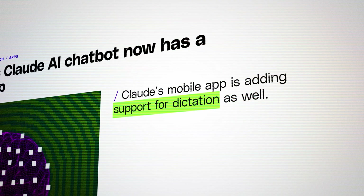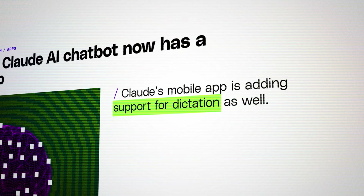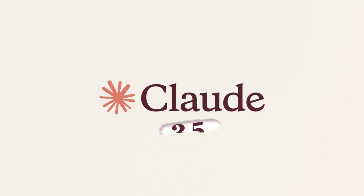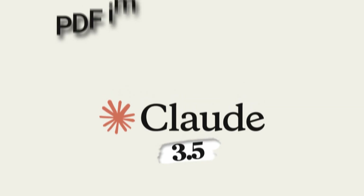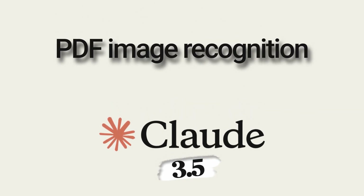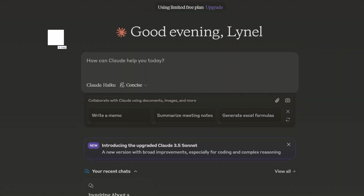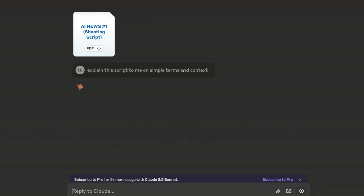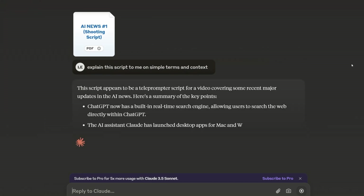They're also rolling out voice detection for the mobile app, so if you're more of a talker than a typer, you can ask your questions right into Claude. Claude 3.5 now views images and PDFs — it can see and understand everything in your PDFs. If you have a Pro subscription, you can upload any PDF up to 32 megabytes or 100 pages and Claude will analyze the whole thing.